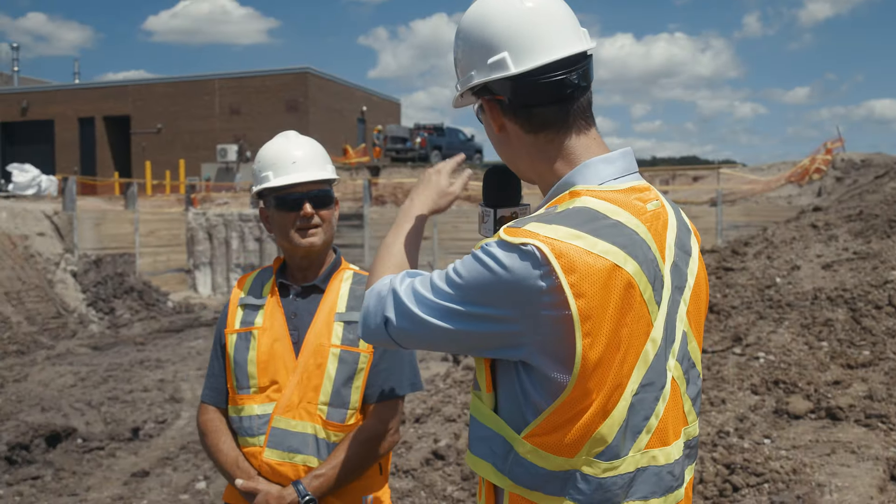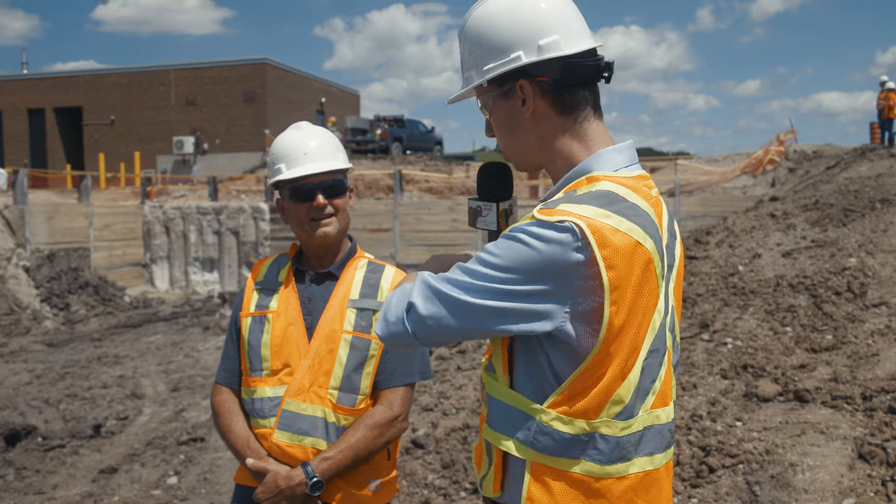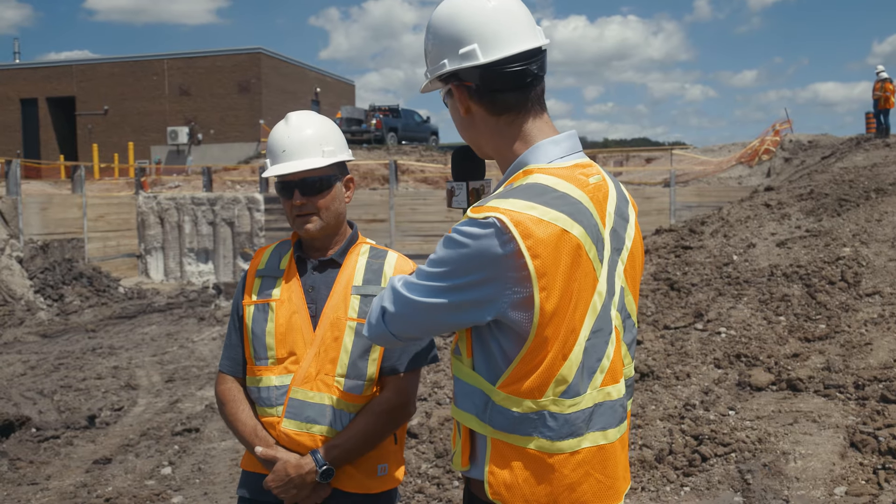Behind us here there are what look like pilings — I don't know if those are driven or how they're put in the ground — with some sort of wood retaining walls. Can you walk us through this structure right here?